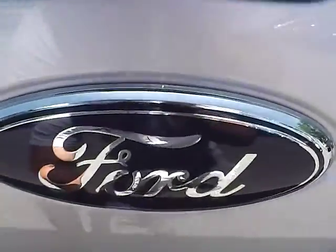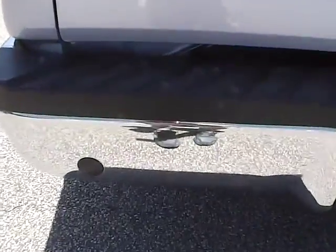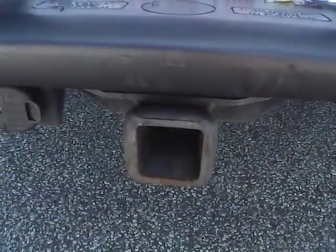We have the Ford badge in the center and the F-150 badge over here. We have rear parking sensors — a very nice safety feature. We also have a camper towing package.